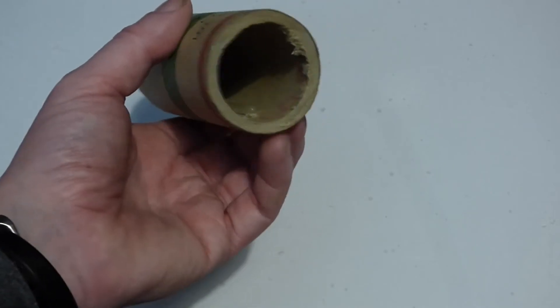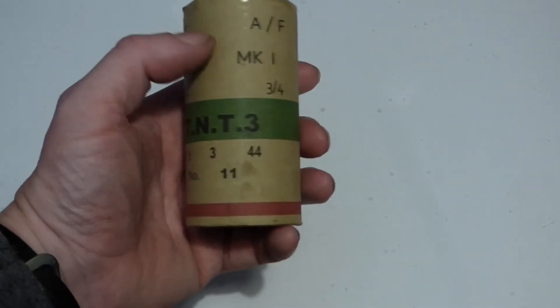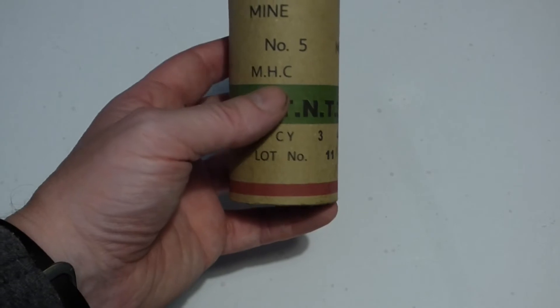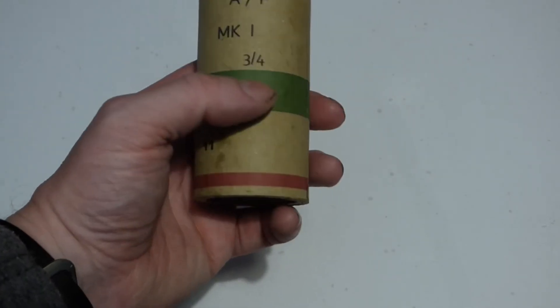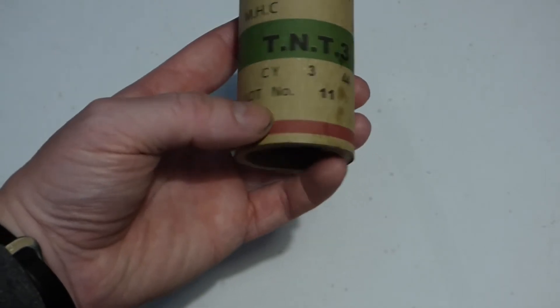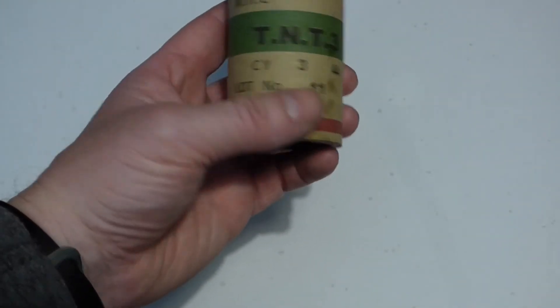It's a nice little item. It's actually hollow — you can see here it's just a cardboard tube with a label on it. It is Mine AF Number Five Mark One. I presume that's the manufacturer. Then you have TNT Number Three, which is the lot number, and I presume this is the third month in '44 — the year it was manufactured.